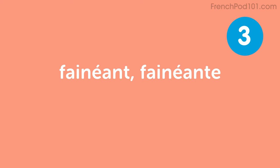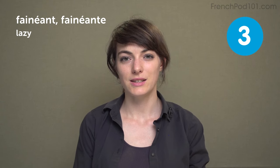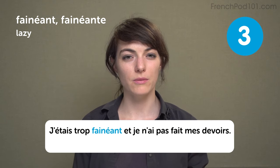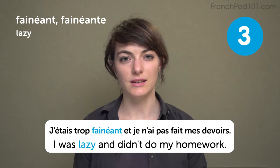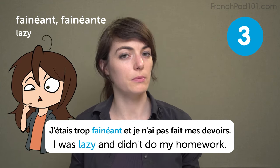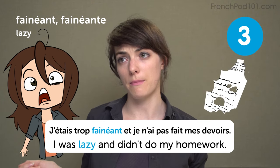Fainéant, or fainéante for feminine — lazy. Je suis vraiment fainéant. J'étais trop fainéant et je n'ai pas fait mes devoirs. I was lazy and didn't do my homework. Bad student! And then you have to come up with excuses for why you didn't do your homework, like: my dog ate my paper.